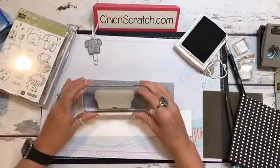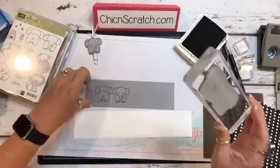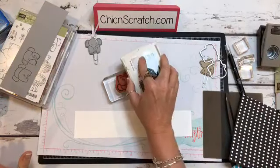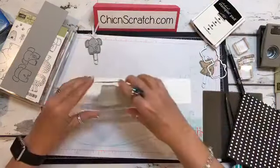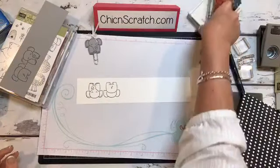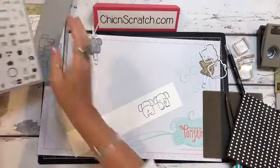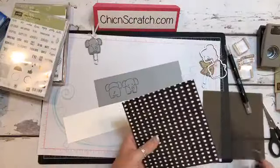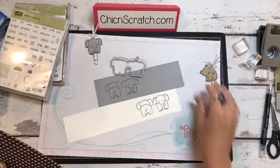First I'm going to stamp him on the Whisper White. And now we're going to stamp him on Whisper White. Move that far away so I don't get it on myself. I'm going to get the Big Shot out now and we're going to cut him out with the framelit.